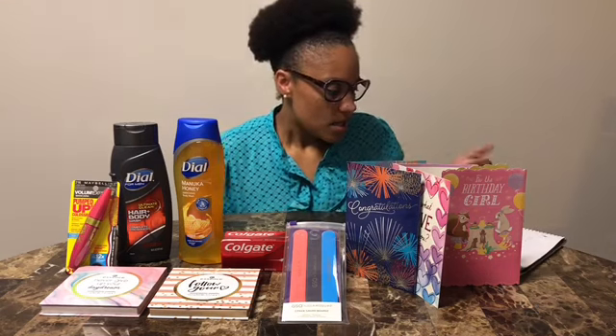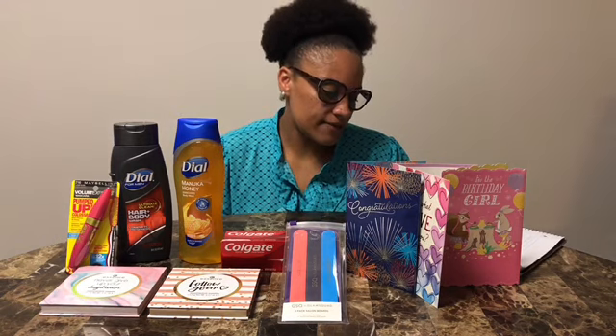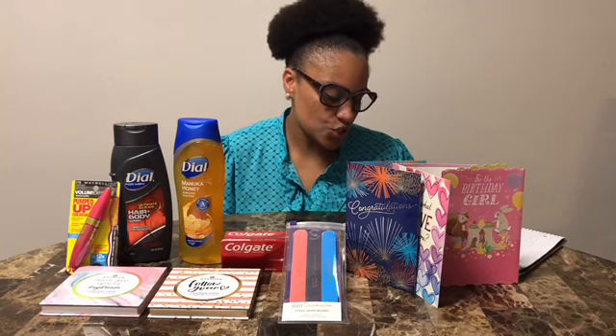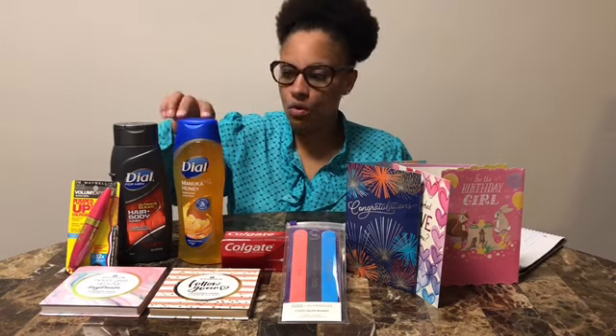I received $3.00 in Extra Bucks from the Hallmark cards. Transaction three was the Glam Squad salon boards — they were on sale for $4.99 and I received a $4.00 Extra Buck. My total out of pocket was $2.19, and I used the $3.00 Extra Buck from transaction two on that transaction.